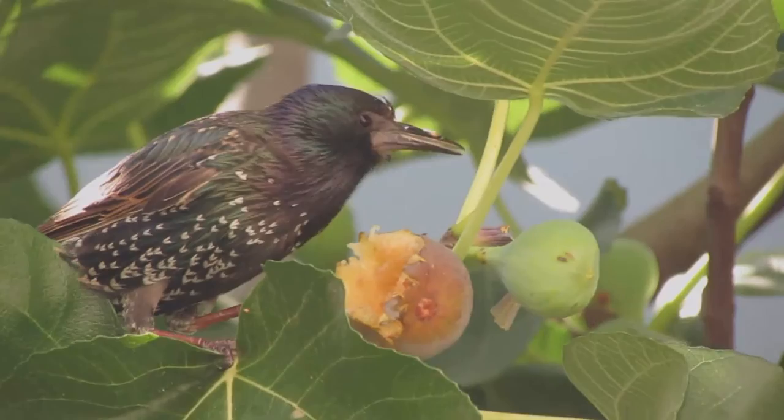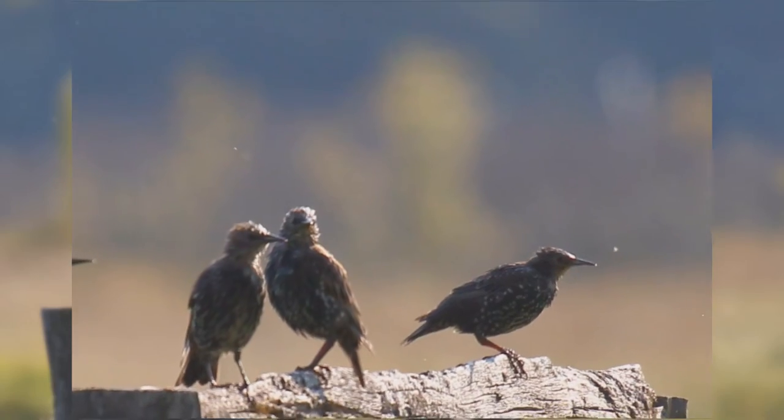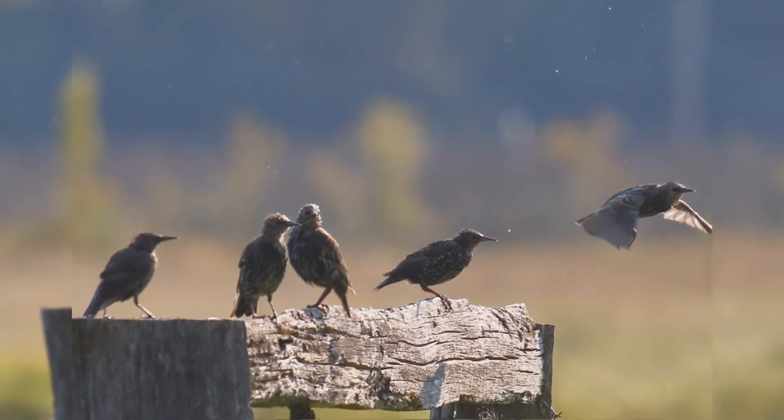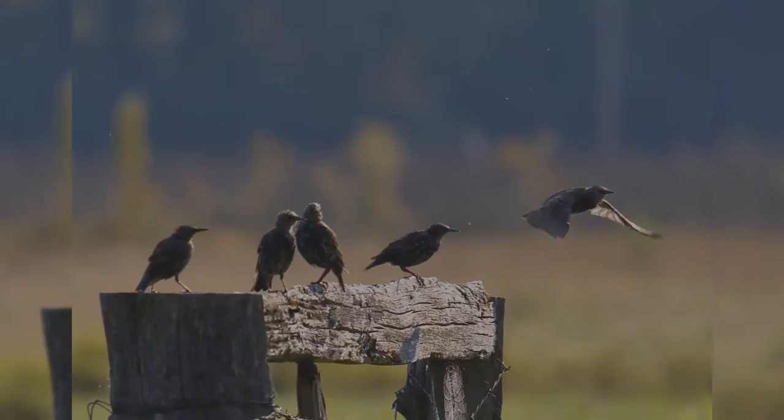Because of their aggressive nature, most people do not like starlings at their bird feeder. Starlings have weak feet, so have trouble eating from tube feeders and special upside-down suet feeders.